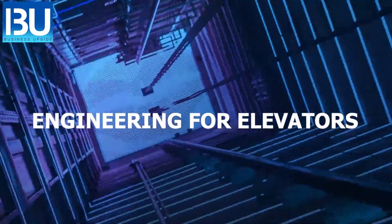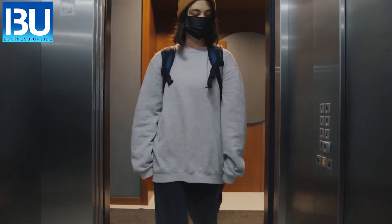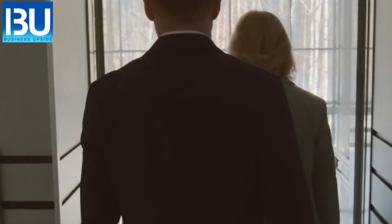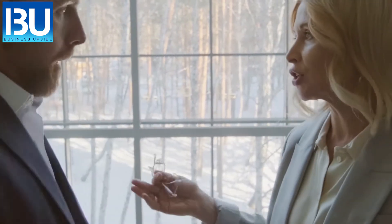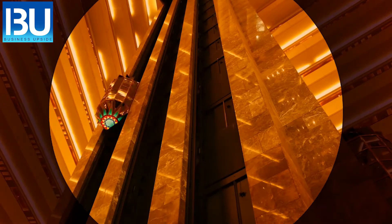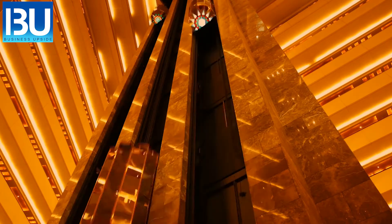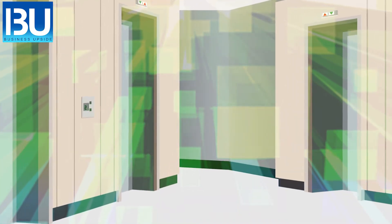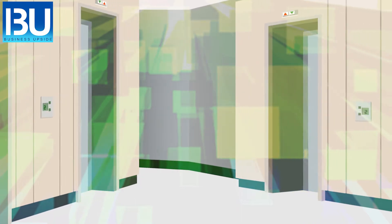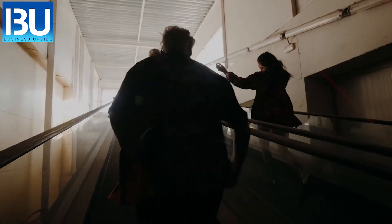Engineering for elevators. As you increase the number of floors a building has, you increase the number of people occupying it. With more people comes the increasing need for elevators, because who wants to climb more than 10 flights of stairs to get to work? The number of elevators required depends on factors such as how many floors the building will have and how many people will be within it. However, increased elevator numbers also reduce the amount of floor space per floor as the elevator shaft takes up more space. Designing tall buildings requires careful attention to elevators, stairways, and how people move in and out of the building.